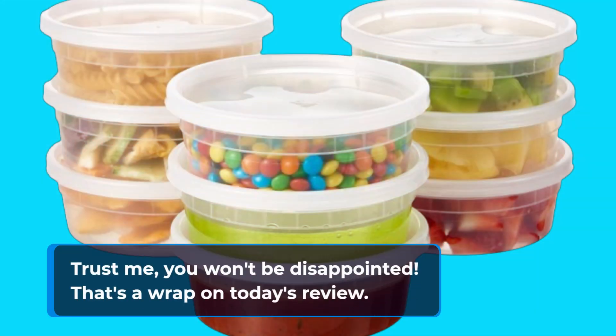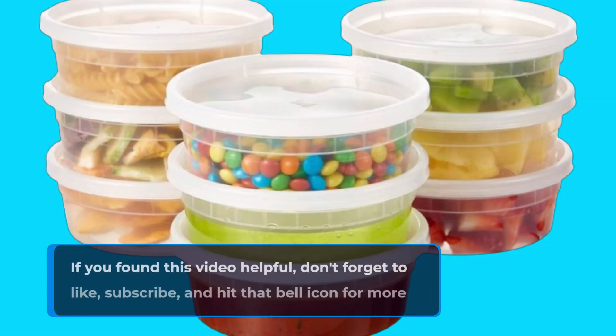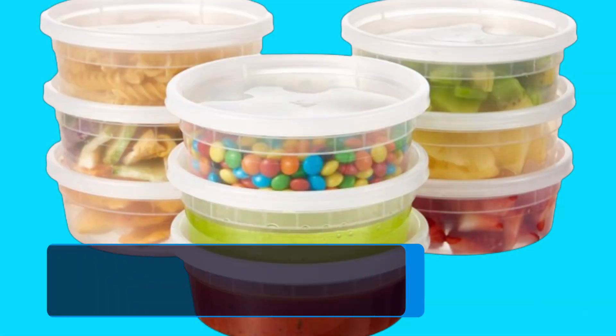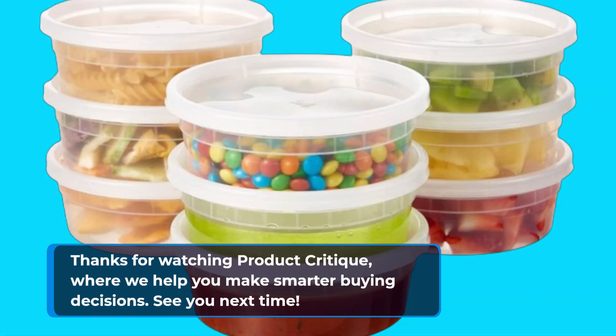That's a wrap on today's review. If you found this video helpful, don't forget to like, subscribe, and hit that bell icon for more product reviews and recommendations. Thanks for watching Product Critique, where we help you make smarter buying decisions. See you next time!